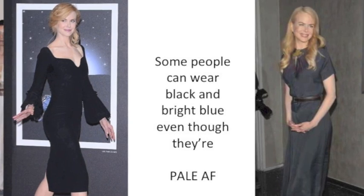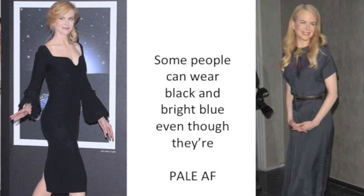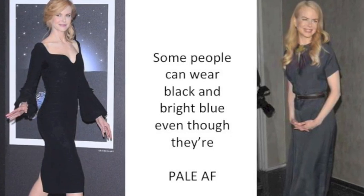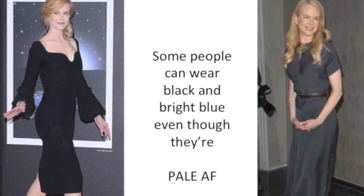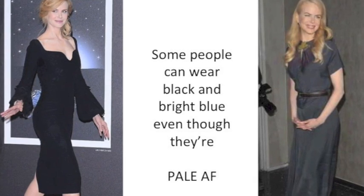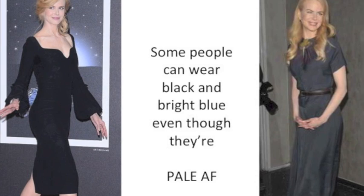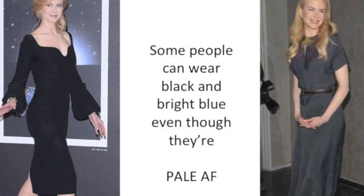Last but not least, let's look at Nicole and just how amazing she looks in this black dress versus the gray dress. In the black dress she looks gorgeous — the color of her skin really pops. But in the gray dress, it looks a bit separate from her. So the takeaway is that if you are a summer, it doesn't matter if you're pale or a deeper skin tone — you can always wear those bright colors or black. It doesn't matter if your hair is really light.